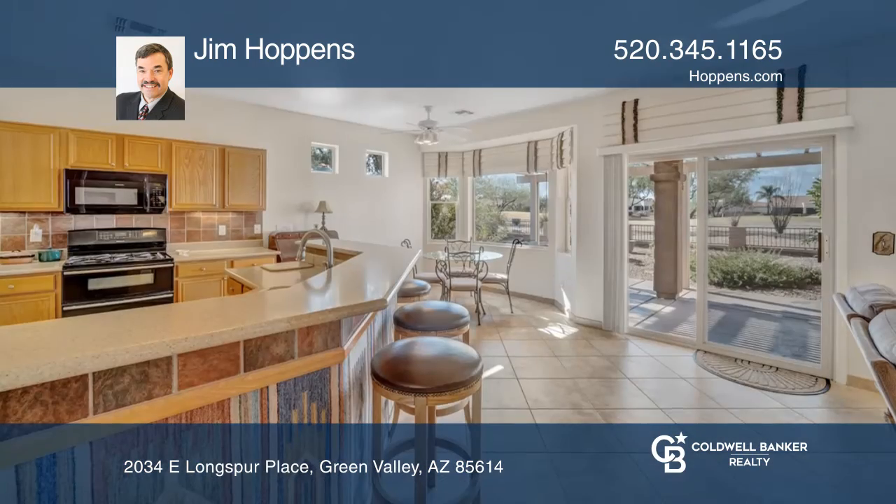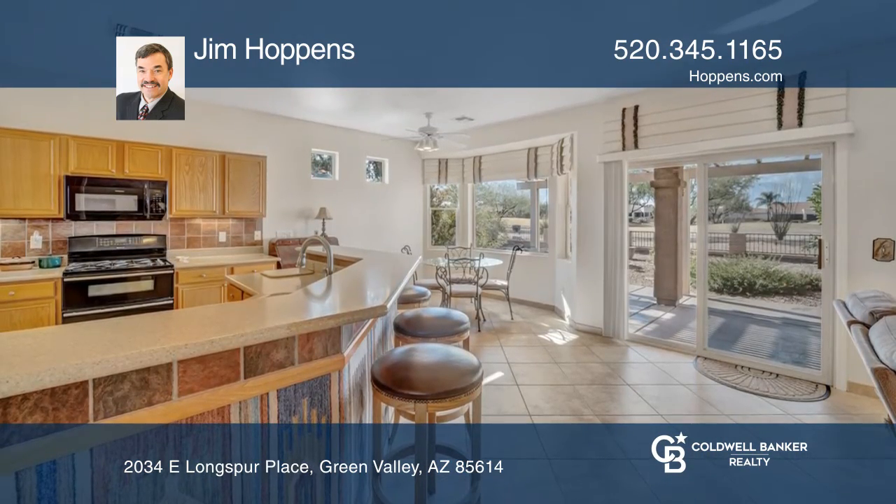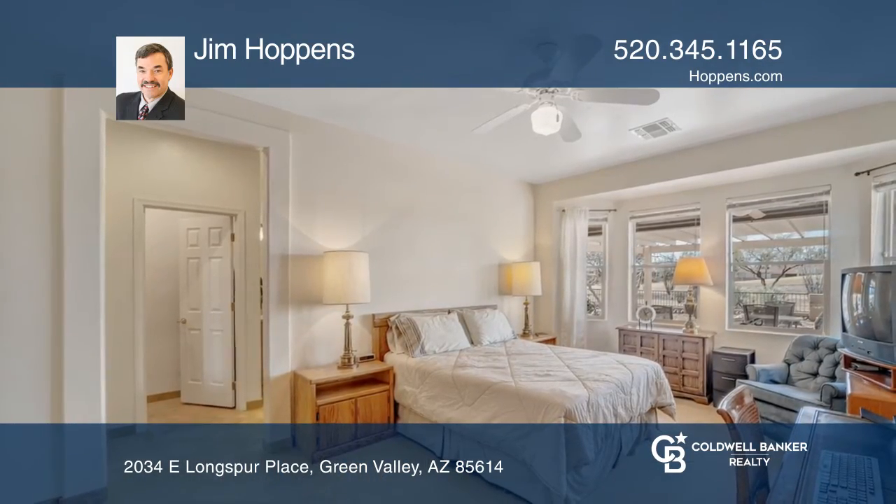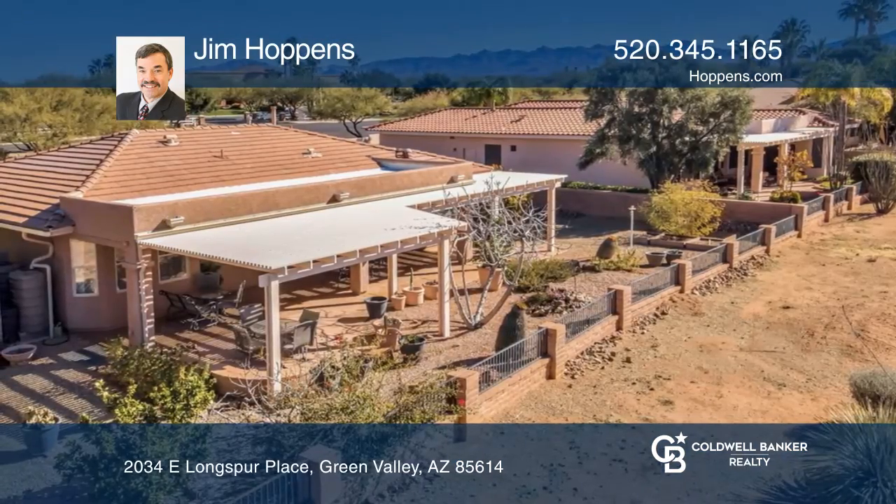The kitchen features a breakfast bar and a nook with a bay window and three ovens for the baking enthusiast. The beautiful landscaping includes citrus trees and a rainwater collection system.